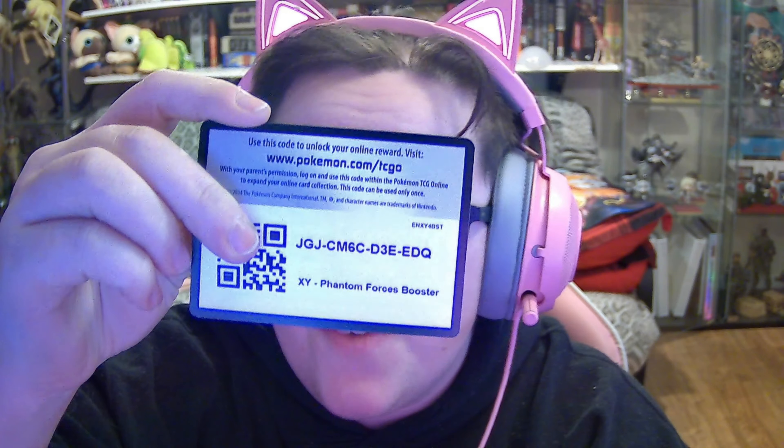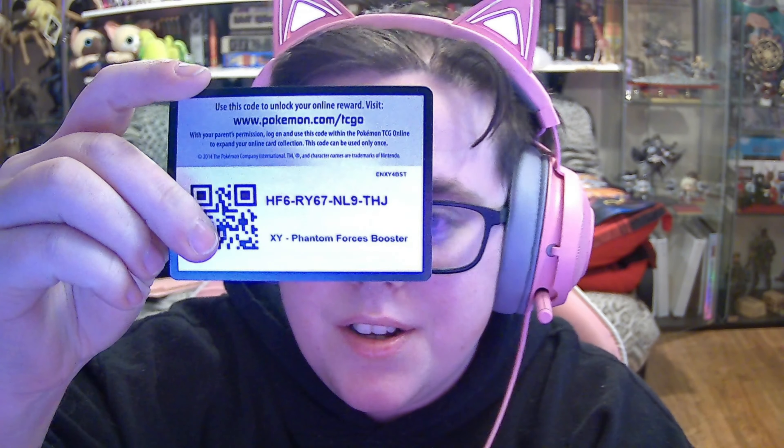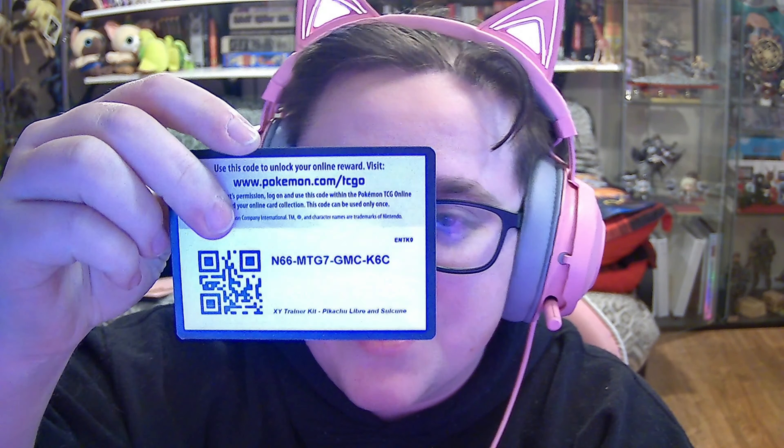Evolutions — wow, that's old. X and Y, Roaring Skies — used to have a lot of Roaring Skies. Phantom Forces booster, Primal Clash, one more after this — another Phantom Forces booster.